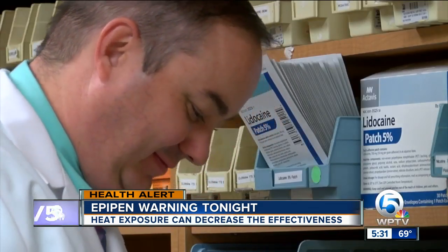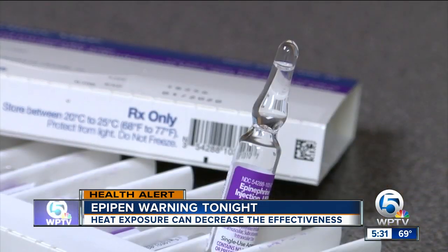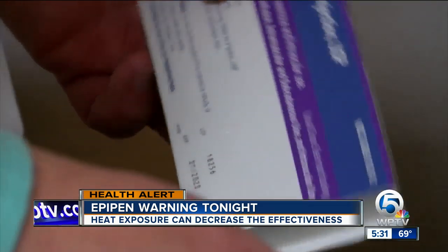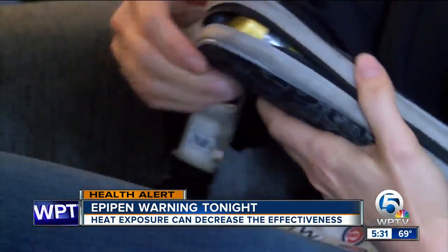Doctors and pharmacists say not everyone is as cautious. Extreme temperatures can absolutely accelerate the degradation of the medication. The latest research shows EpiPens left inside a car even for half a day decreased effectiveness by 14%. Extreme cold has the same effect, so leaving it in the freezer doesn't help — it actually accelerates the breakdown as well. Your best bet is to always keep it on you, whether that's in a purse or a pocket.